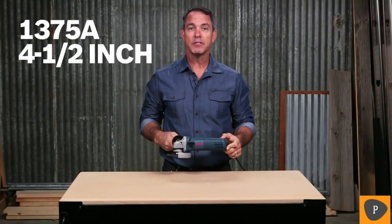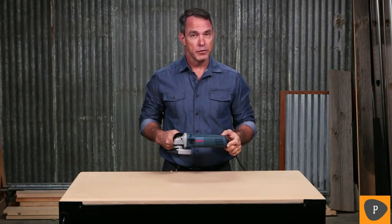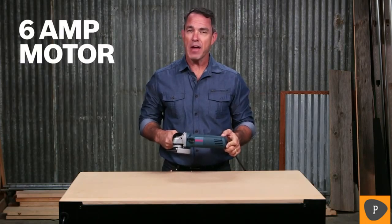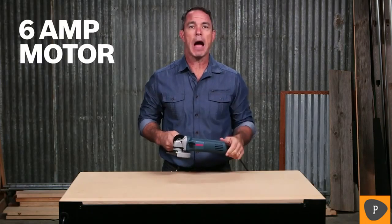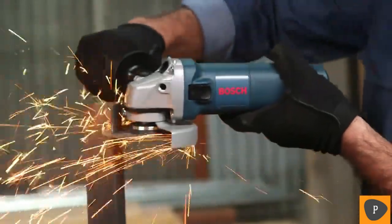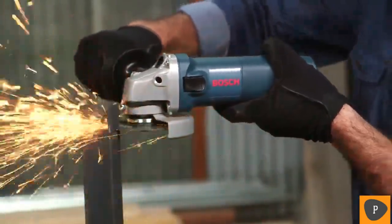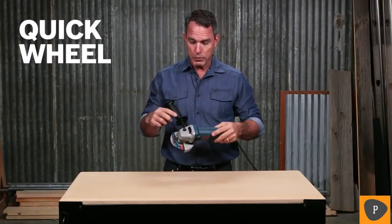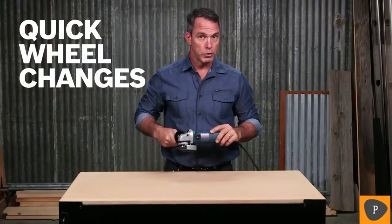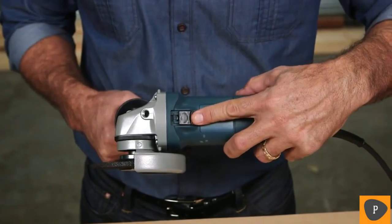This is the Bosch 1375A 4.5-inch Small Angle Grinder. With a 6-amp motor and up to 11,000 RPMs, this grinder can power through concrete, rebar, and other materials. A 5/8-inch 11UNC spindle works with a wide array of options so you can mount the most popular accessories, and the spindle lock allows for quick wheel changes. The lock-on and off switch increases comfort during all-day work.